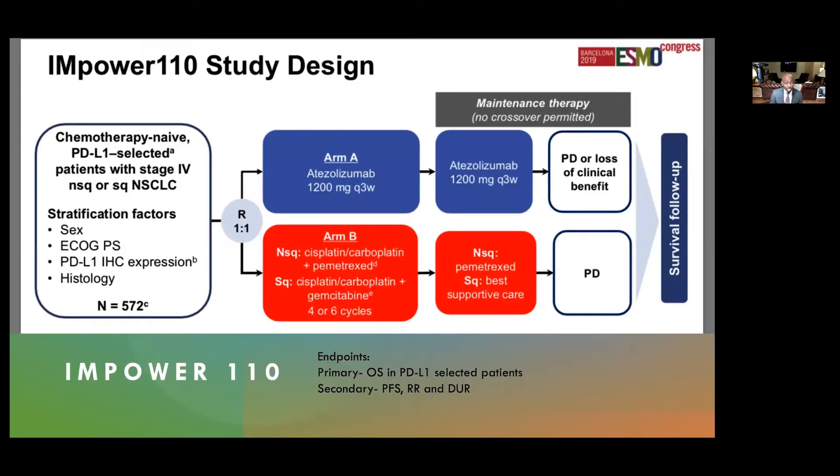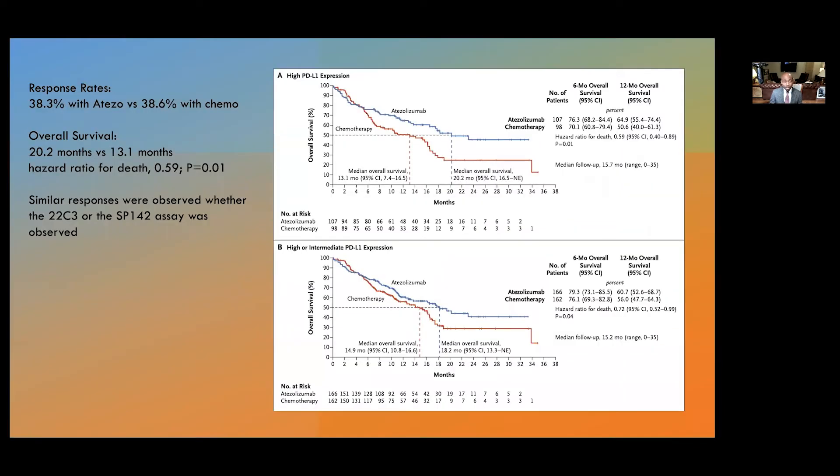Next, we have the EMPOWER-110 trial, a similar trial to KEYNOTE-024 but with the antibody atezolizumab. These were chemotherapy-naive PD-L1 high patients stratified by sex, ECOG performance status, PD-L1 level, and histology, randomized one-to-one to atezolizumab versus platinum doublet. The response rate was 38.3% with atezolizumab and 38.6% with chemotherapy. Overall survival was 20.2 months versus 13.1 months, with a hazard ratio of 0.59 and a p-value of 0.01.